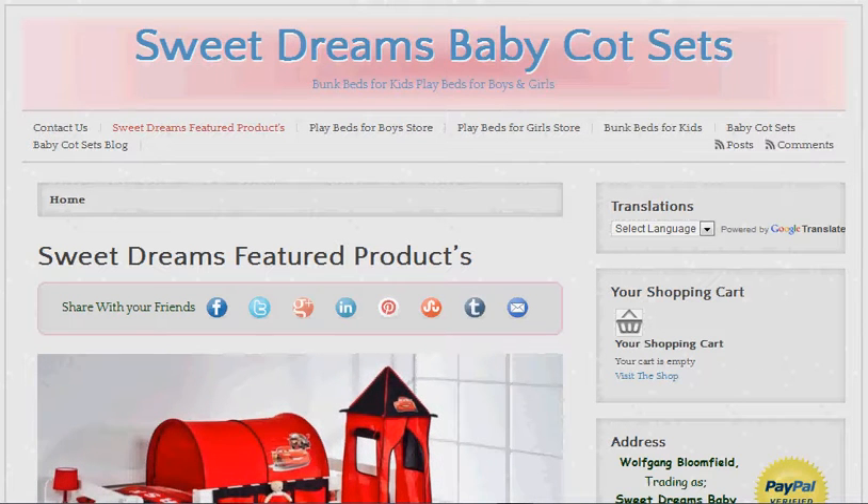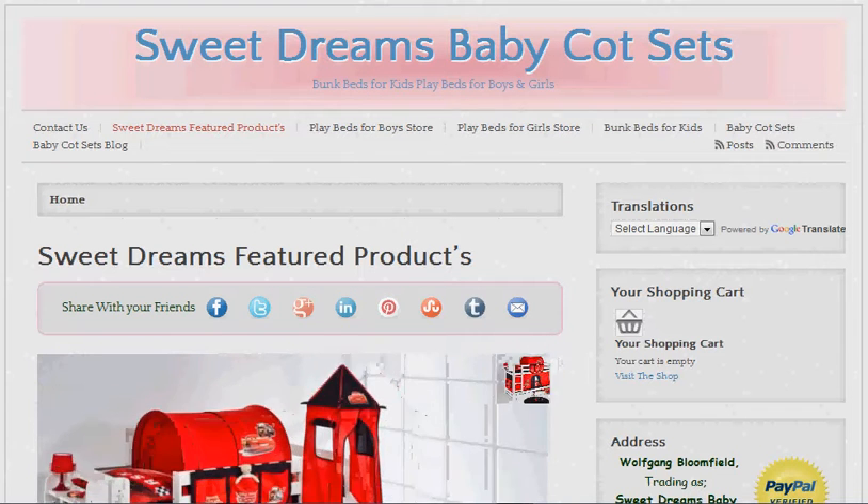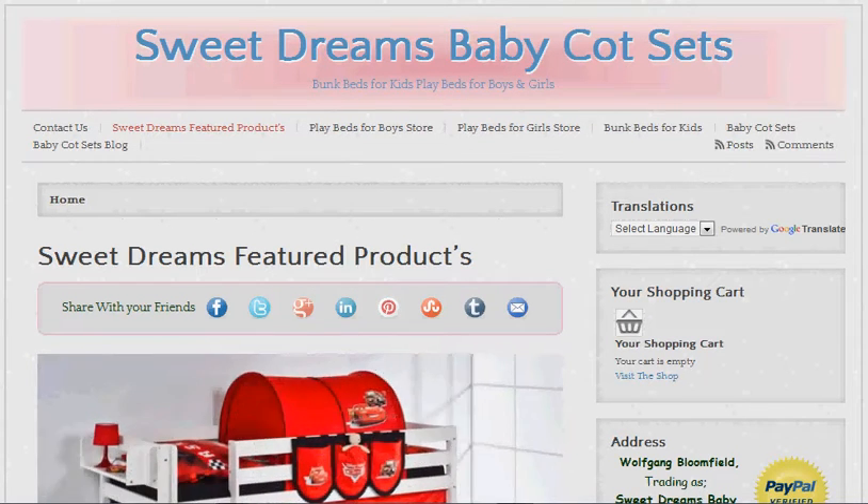Hello, it's Wolfgang here again. Today I'm going to talk about Princess Playbeds for Girls, but first I just want to show you the navigation of the site.